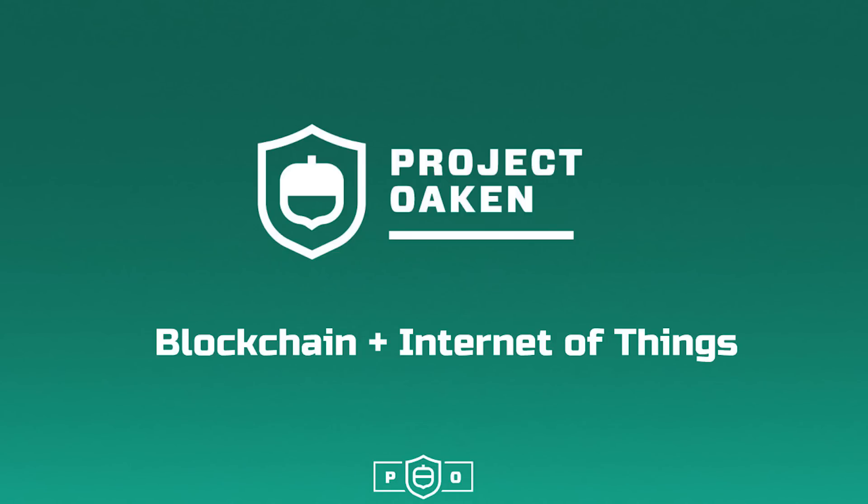Hello from Project Oaken, where the blockchain meets the Internet of Things. Thank you for your time and consideration for our entry into the Camp Ether Hackathon.